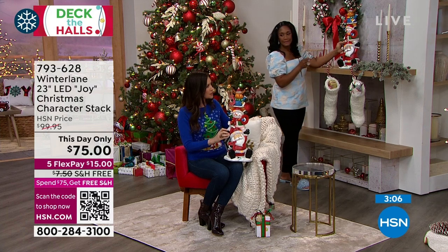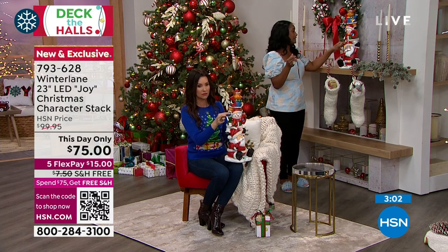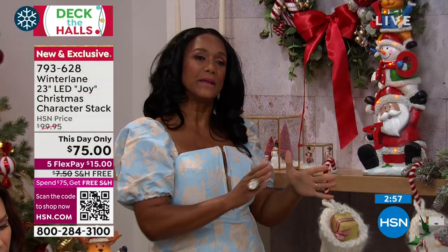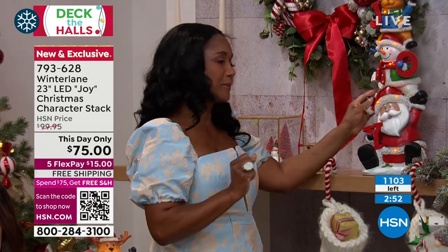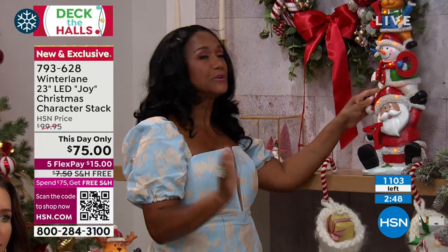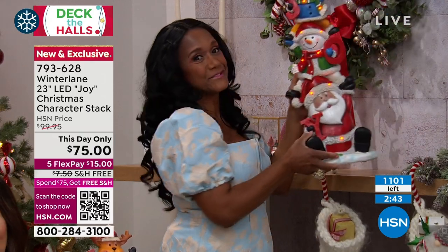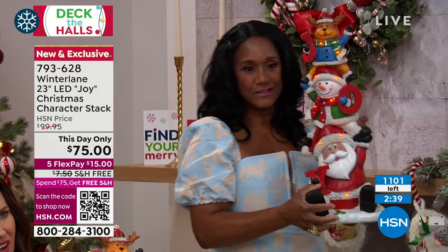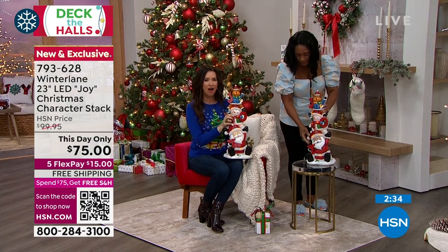You usually can't use items both inside and outside — usually it's one or the other. But this is definitely both. If you have a little stool or table just outside the front door and you want something cute by the door, this is perfect. This is also great if you have a little side table where you're able to set out Santa's milk and cookies.